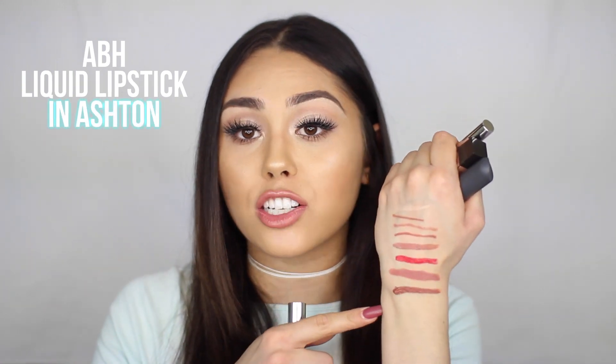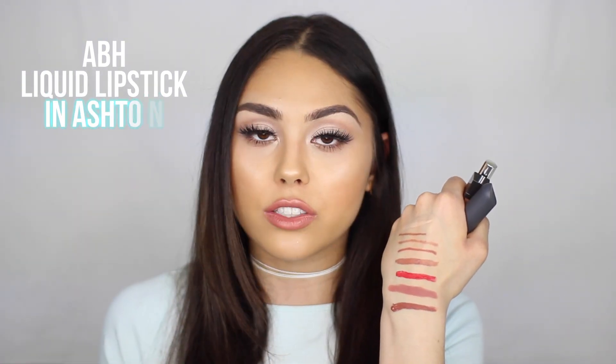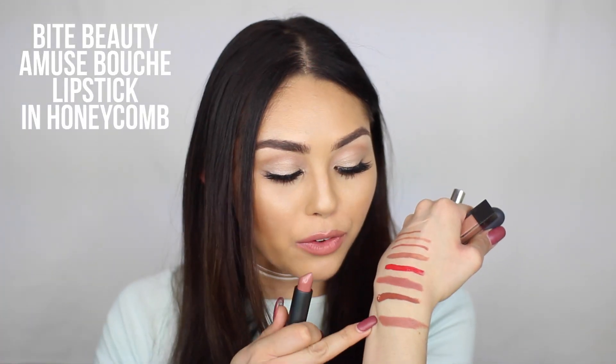This is a bit of a newer product but I brought it because I love the Anastasia formula of liquid lipstick. This is the shade Ashton — it's a bit of a darker nude but still very versatile. I try to bring nudes or neutrals that are a little bit different from each other so I have a variety of lip tones. This is Bite Beauty Honeycomb — I love the formula of these. They're so moisturizing and they actually do stay on for a pretty long time. The three lip products I will bring do-or-die are NYX Soft Matte in London, Velvet Teddy from MAC, and this from Bite Beauty — shades I could wear over and over again and never get bored of.